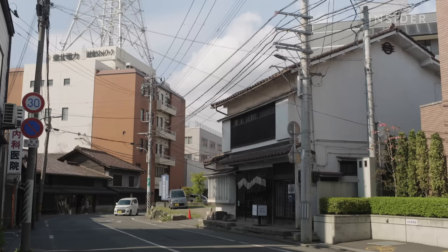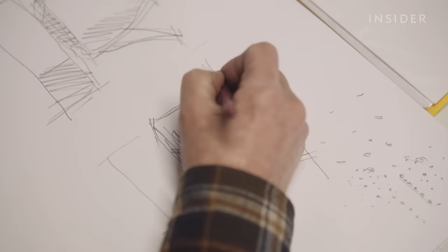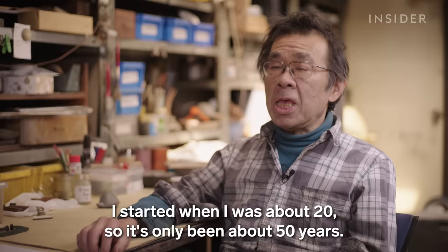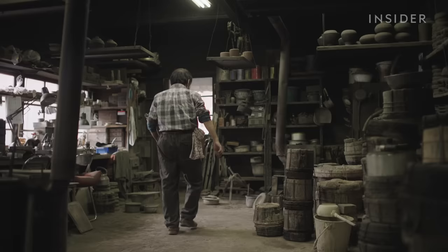This is Iwate Prefecture in Japan. Iron kettles have been made here for hundreds of years. Each one starts with a sketch. Nobukmiya runs Kamasada, a workshop founded by his grandfather. He started around age 20, so it's been about 50 years. Designing a new kettle takes him two to three years.